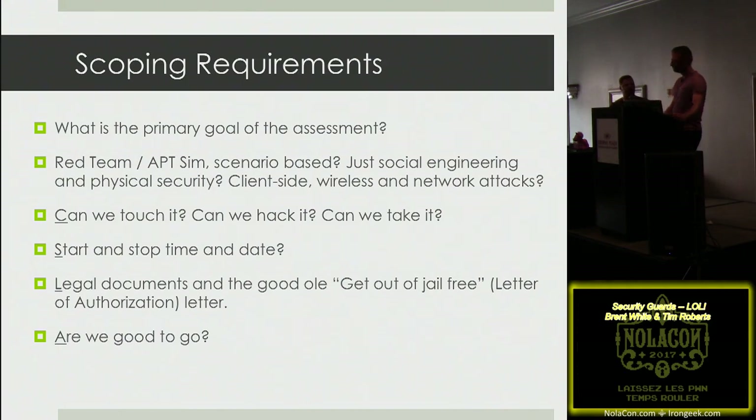During the kickoff call, a few things we always cover: once we get inside the building, are we able to touch things? Can we try to get into a system? If we see something lying around — a hard drive or laptop — can we take it out of the facility? We establish those parameters pretty early on. Also, start and stop times are very important — make sure the client understands you can start Monday, not Sunday night.